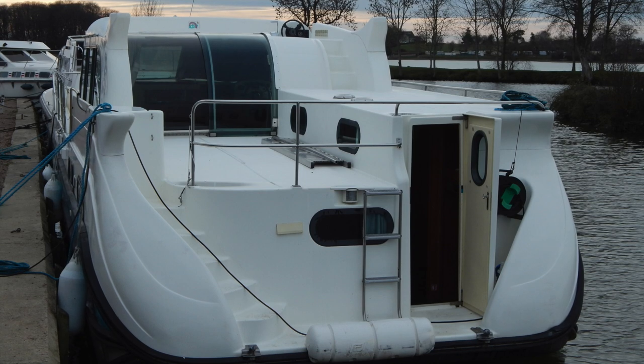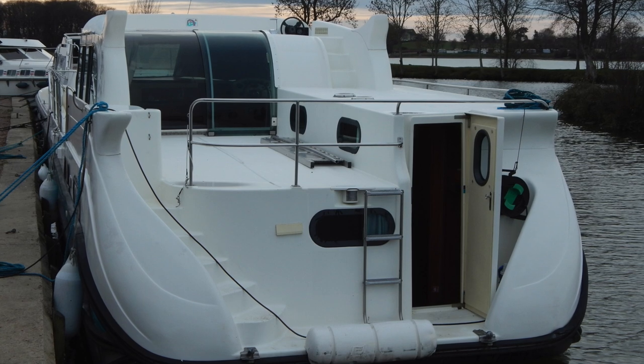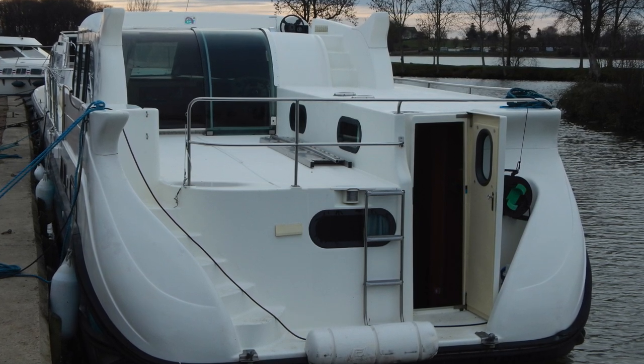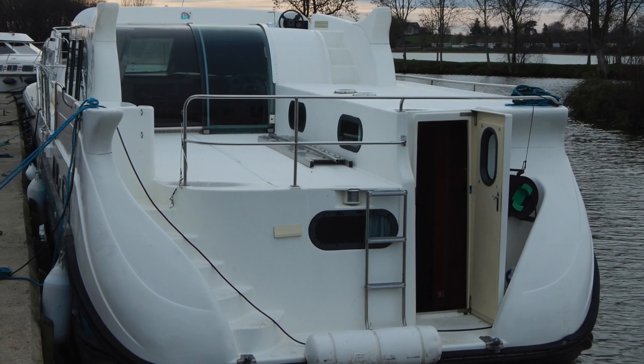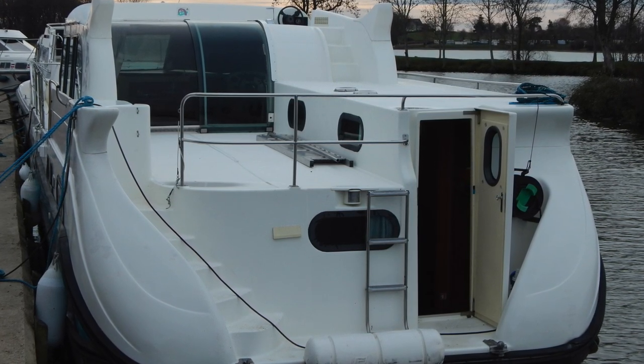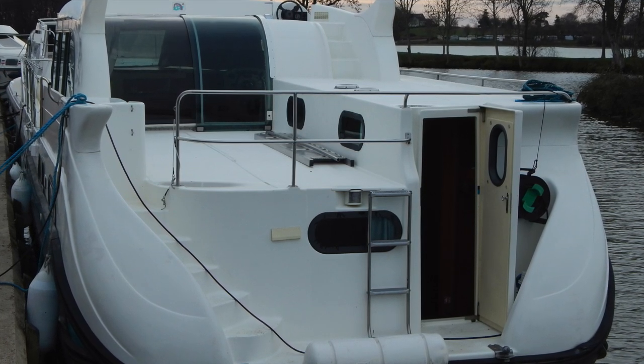Hi, I'm Graeme from Boatshed Bargain, and this is a stern view of a Nichols 1350. Unusual boats these, with three totally separate outside spaces and really easy to access — straight on from a stern mooring onto that stern platform, up the nice easy stairs, even with a baguette and bottle of wine in your hand.